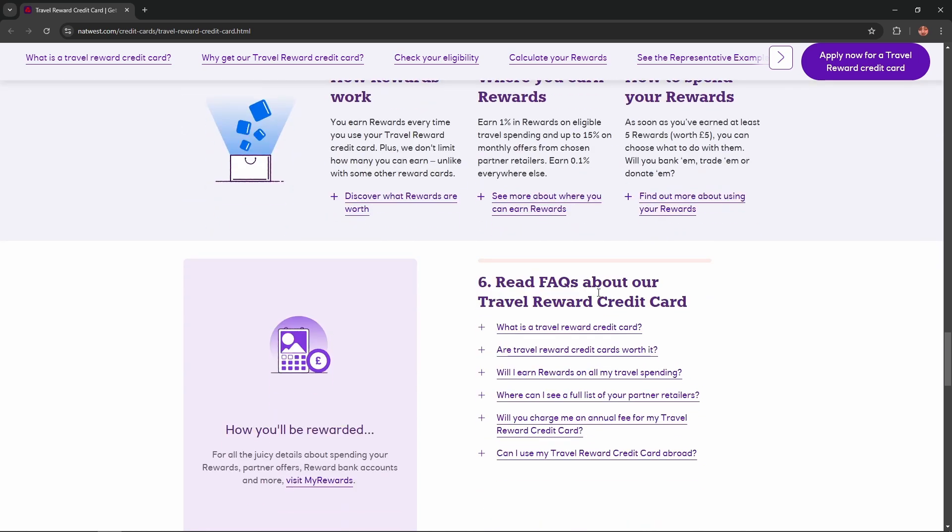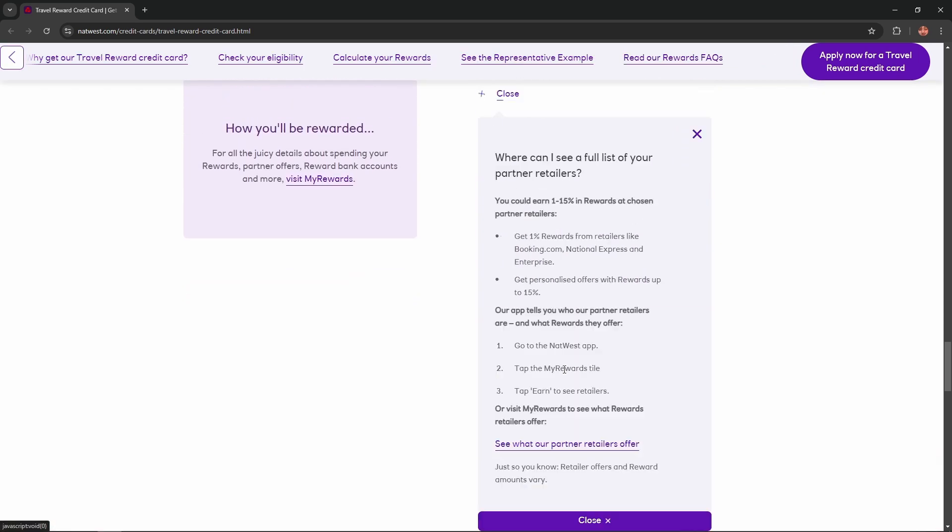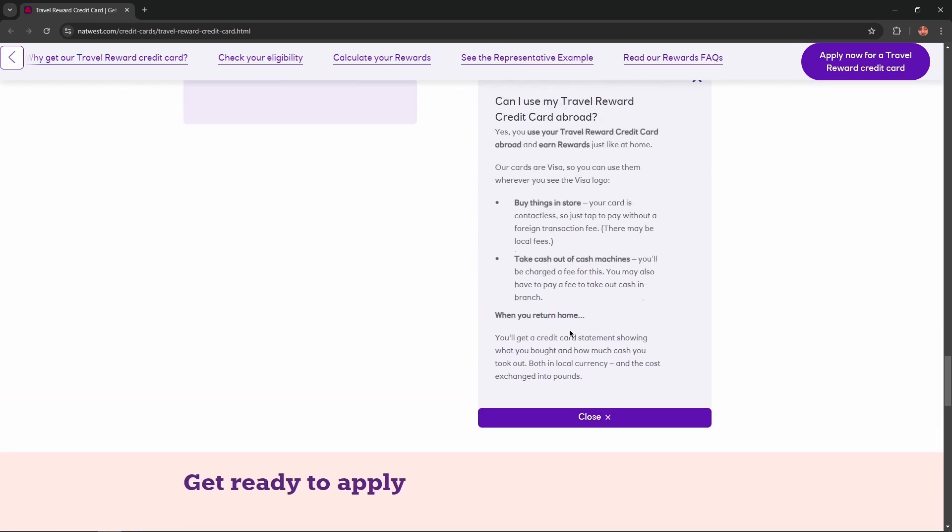Read FAQs about their Travel Reward Credit Card. If you still have any questions, you could find answers right here. So convenient, isn't it?